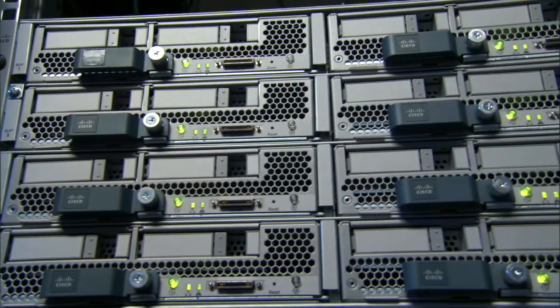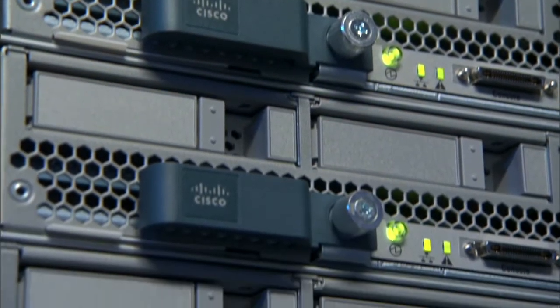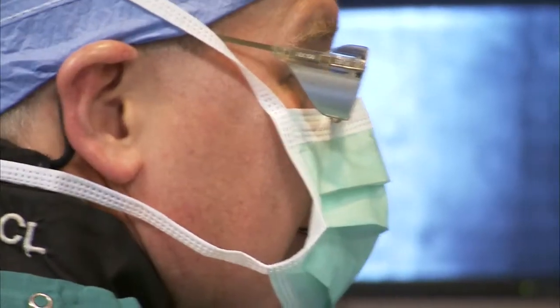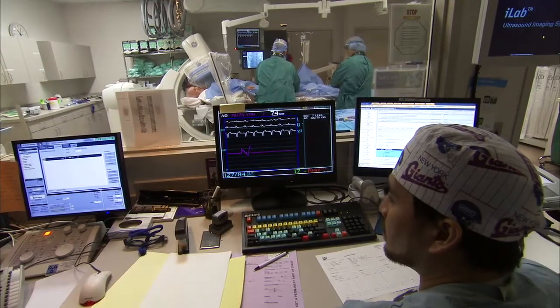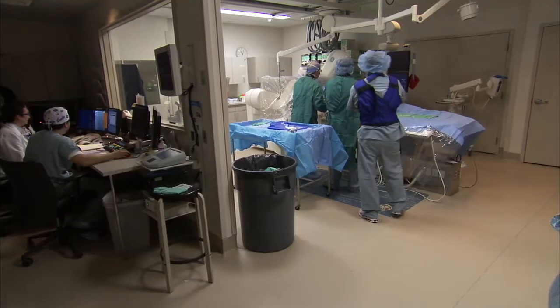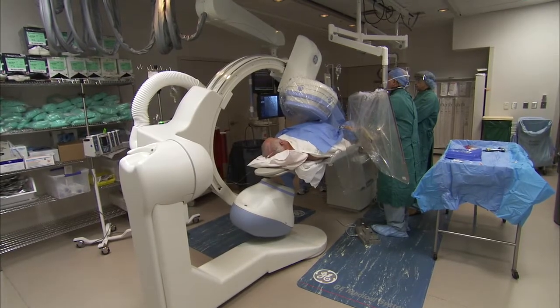Moving forward in the future, I see us using the UCS solution for our entire data center. As we refresh technology, we'll refresh it with UCS, and the total cost of ownership in doing that will certainly come down. I really see Cisco UCS expanding within Moses Cone Health System. It's going to give us the flexibility and expandability to meet the needs of our patients, our physicians, our nursing staff — to really be able to treat our patients quickly, efficiently, and successfully.